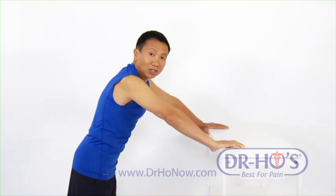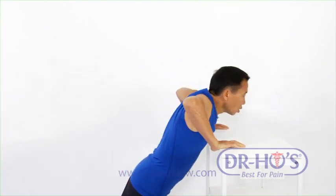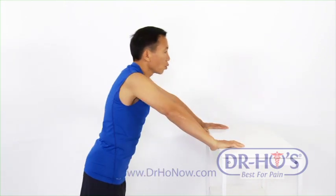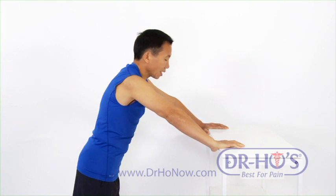One thing you should always do when exercising: breathe out on exertion. As you push up, exhale. I suggest you start with 10 each day, then move up to 20, and then 30. If you can get up to 30 each time and do that at least once or twice a day, then you can move on to the next phase to get even stronger.